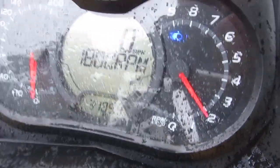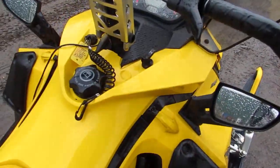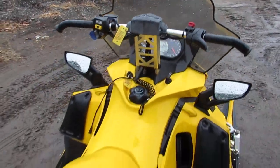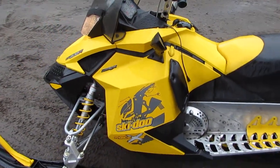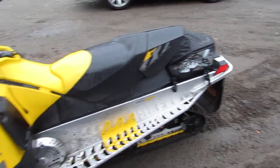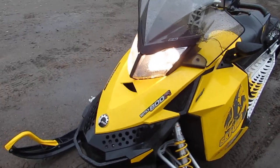It has 3,105 miles on it. Sled runs perfect, needs nothing. If you have any questions, give us a call at 860-283-4100. We do offer financing and free layaway plans — we can get you financing if you have reasonable credit, no problem.